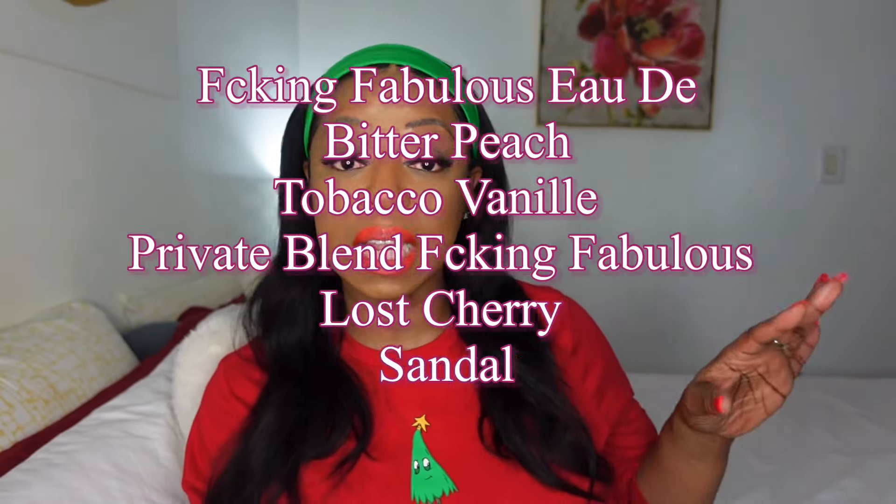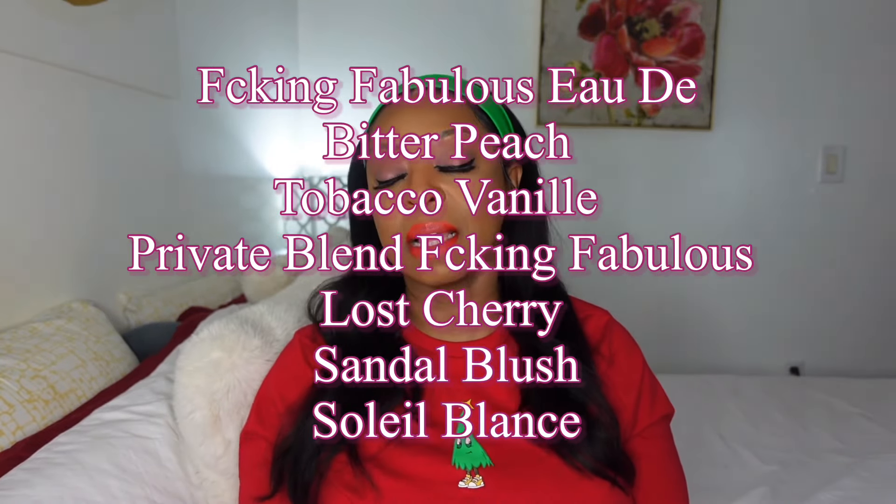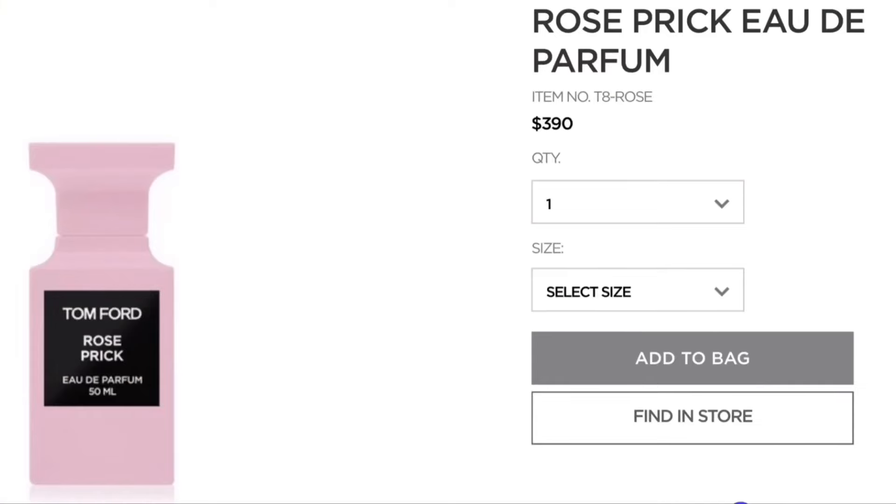The only perfume in this whole collection is the Tom Ford Rose Prick. I noticed this perfume at the beginning of the year. I don't have many luxury perfumes, but I want to start collecting them. I love the smell of roses. Now before we go further — can we talk about the name? Rose Prick? You couldn't come up with a better name? But I ain't gonna lie, I like it, and the other names in this collection are fire too.